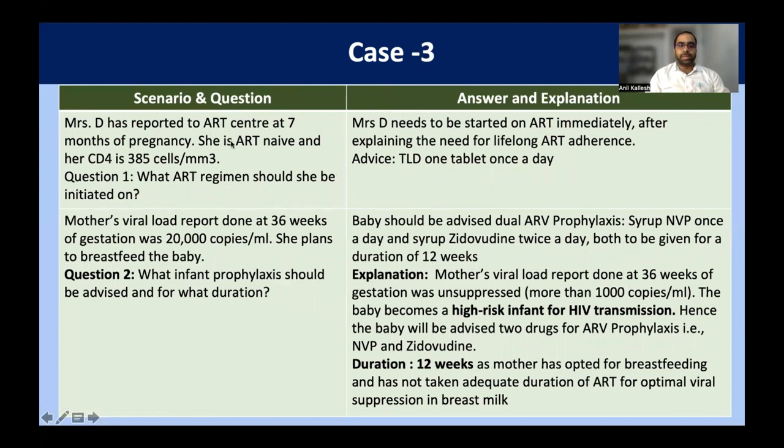In case three, Mrs. D has reported to the ART center at seven months of pregnancy. She is ART-naive — she has never taken ART before — and her CD4 count is 385 cells per cubic mm. What ART regimen should she be initiated on? Whatever the scenario, all pregnant women should be on TLD regimen, one tablet once a day. We should explain the need for lifelong ART adherence and that she should not stop after delivery.